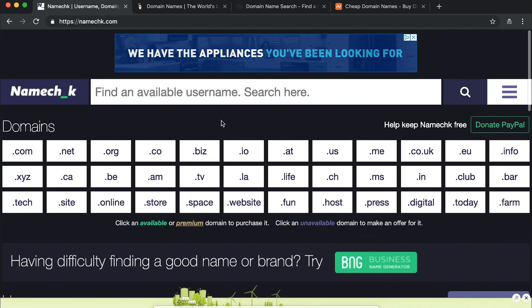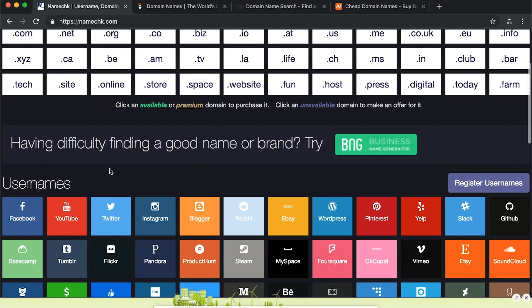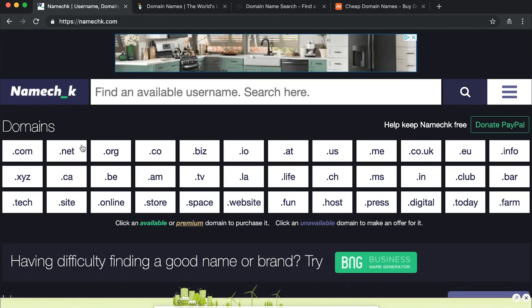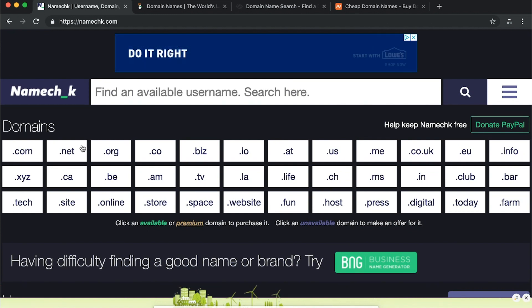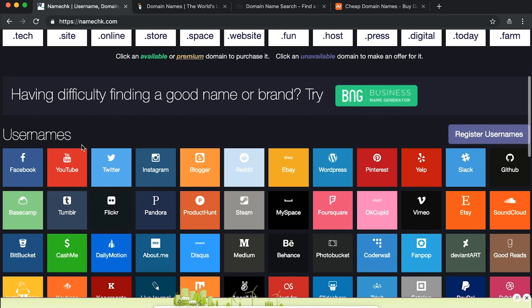If this is for your personal brand or a business you've owned for a while, chances are you already have the social media accounts and you want to check on the domains. But if you're starting a new business and trying to decide what name to use, this is a good tool to see if the domains and the related usernames are available.